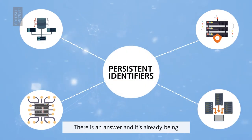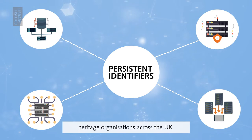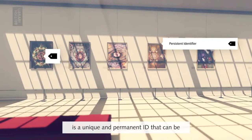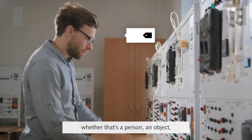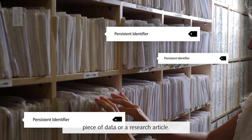There is an answer, and it's already being tried and tested in some of the leading heritage organisations across the UK. A persistent identifier, or a PID, is a unique and permanent ID that can be associated with any kind of content, whether that's a person, an object, piece of data or research article.